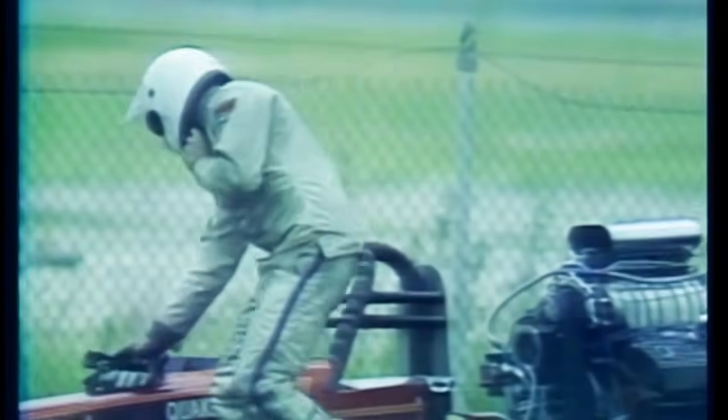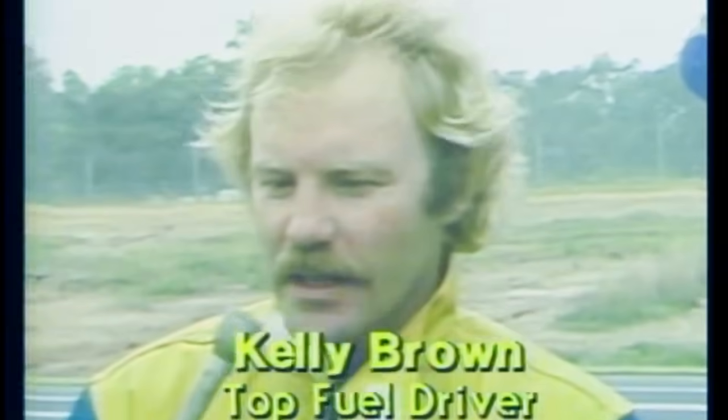Steve Evans interviews Kelly Brown: 'We've had trouble all weekend. I think our team made the right decision by waiving our points for this race. We're going to be at Canada, the next one on the NHRA circuit, and hopefully we'll be as tough as ever.'